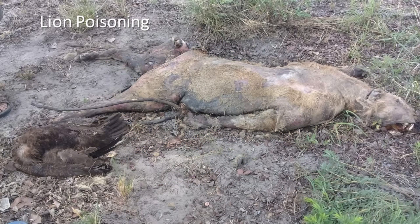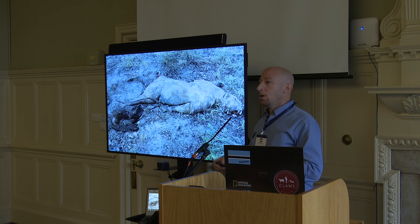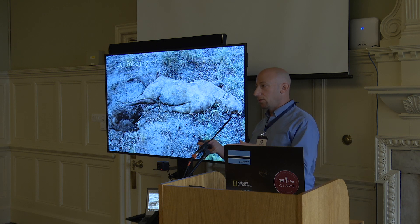Poisoning is, of course, indiscriminate, and it affects lions as the target, but it also affects a bunch of other species. So when poisoning events happen, oftentimes we find 40, 60 dead endangered vultures, dead hyenas, jackals, and other species. So we focused on lions to try to assess environmental health by doing these interventions.